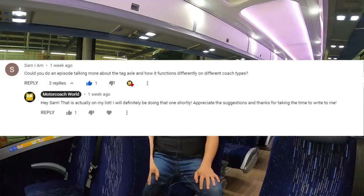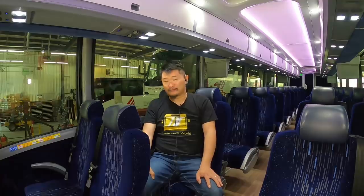Sam I Am left me a comment asking: could you do an episode talking more about the tag axle and how it functions differently on different coach types? Well, Sam I Am, today we're going to talk about why most motor coaches in the U.S. have that third set of wheels in the back. But first, let's roll that intro.